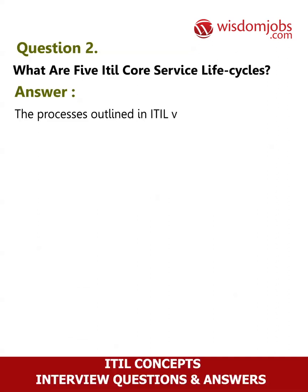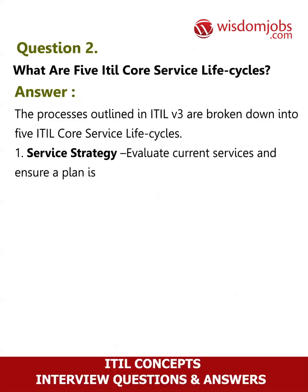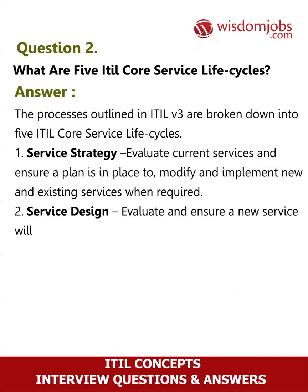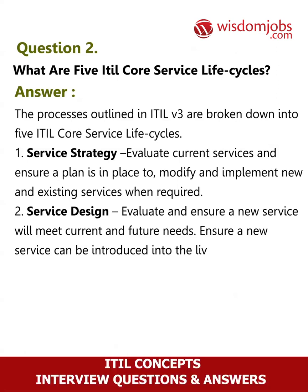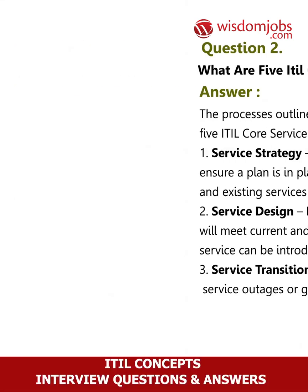1. Service strategy: evaluate current services and ensure a plan is in place to modify and implement new and existing services when required. 2. Service design: evaluate and ensure a new service will meet current and future needs, and ensure a new service can be introduced into the live environment. 3. Service transition: define a plan that ensures no service outages or gaps during a service transition.